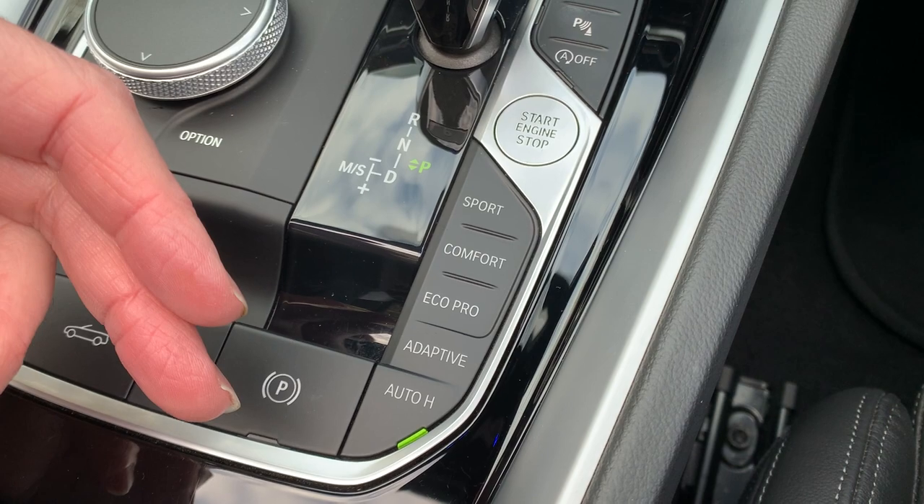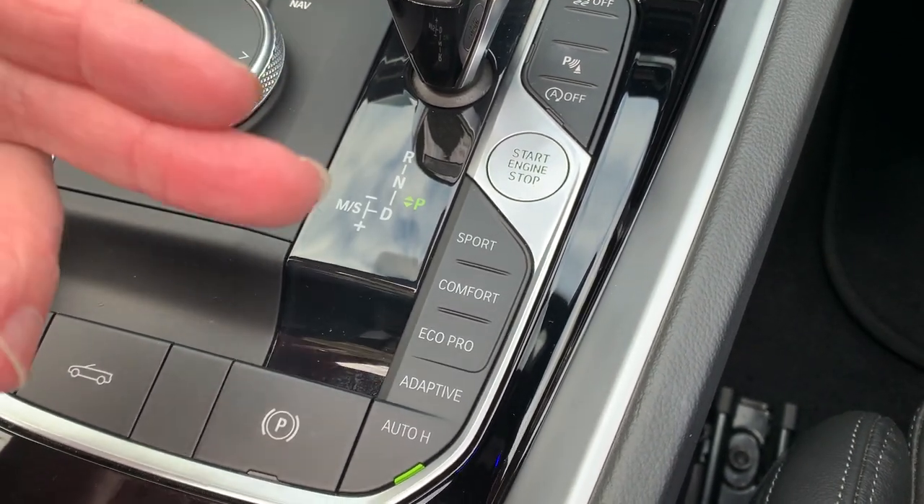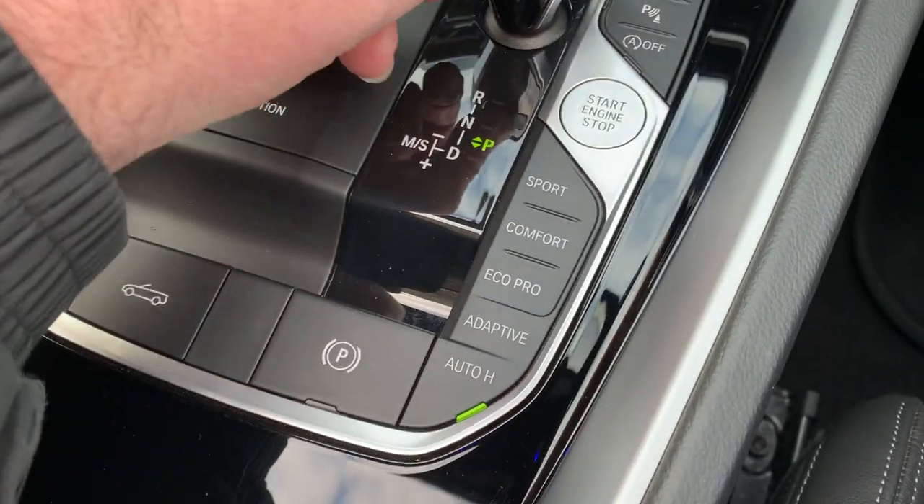Normally with an automatic, when you take your foot off the brake while it's in drive it will set off. With the auto hold function on it will still hold the car until you press the accelerator. So that's quite a nice little function.